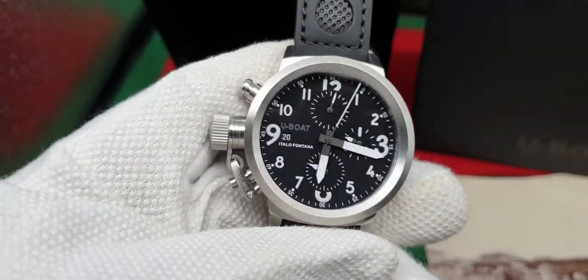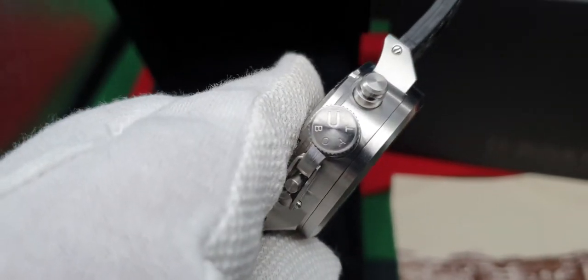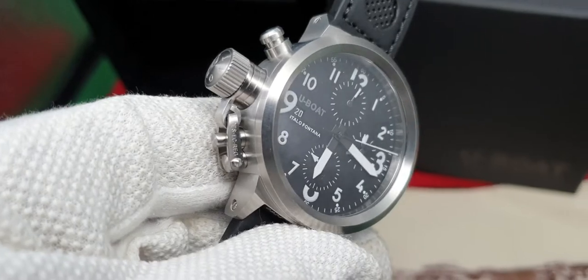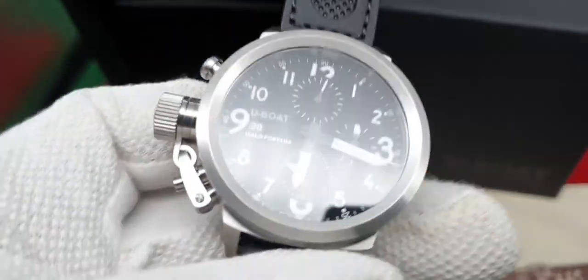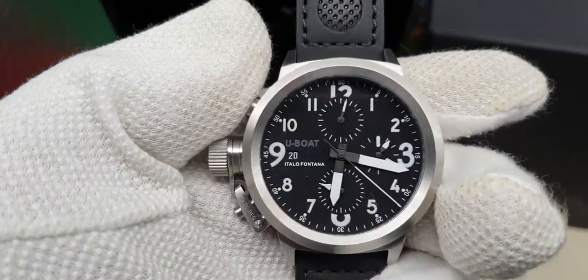You have the sapphire crystal protecting the watch and movement. You've got that screw-down clasp protecting the crown. This is an automatic movement, as I have mentioned, but it is a chronograph.